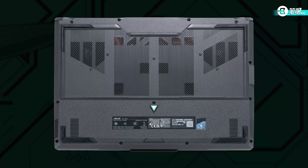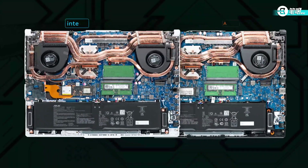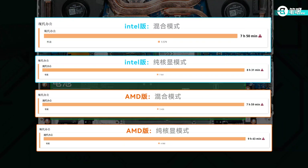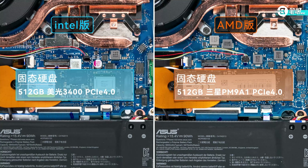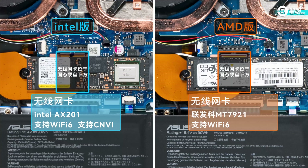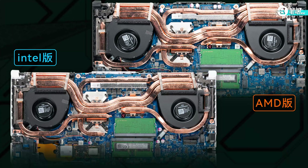Moving on to the interior: disassembly is basically the same — unscrew the bottom case and they are identical inside. Battery is at the bottom, both 90 watt-hours. In PC Mark 10, they have similar results in hybrid mode; in iGPU-only mode, AMD lasts one hour longer. Both have 512GB SSD PCIe Gen 4 — Intel uses Micron 3400, AMD uses PM9A1. Some say the F15 has a performance anomaly in SSD 4K files; this unit does not. The F15 uses Intel AX201 with CNVI; the A15 uses MediaTek MT7921. Both support Wi-Fi 6.